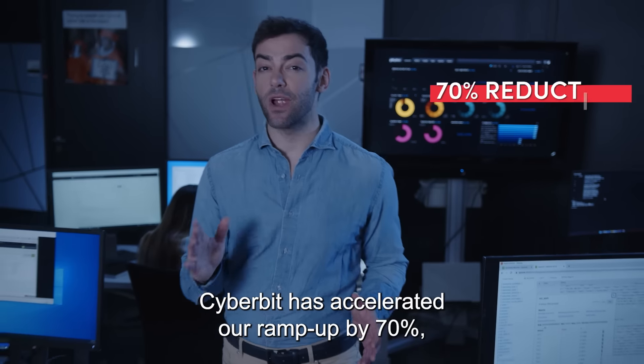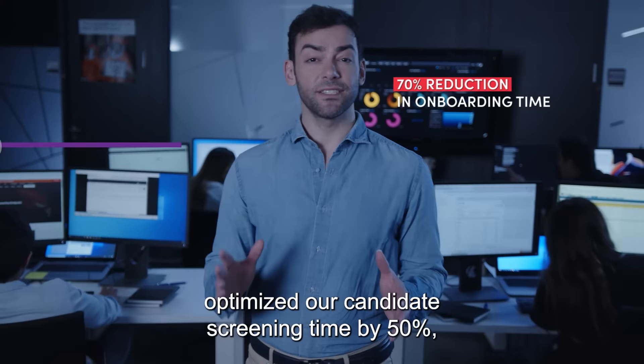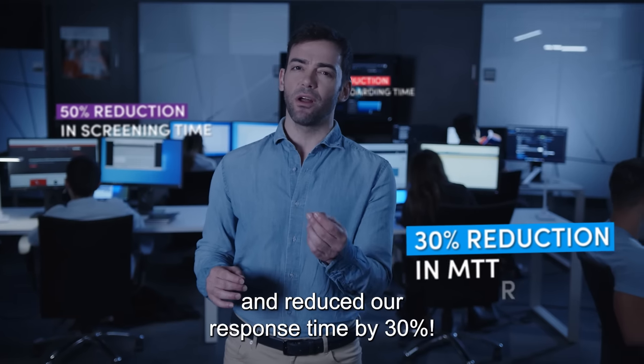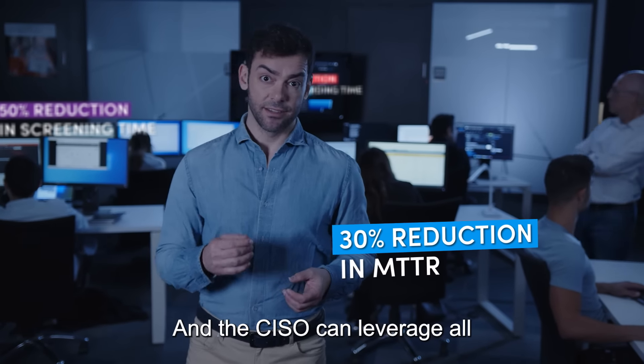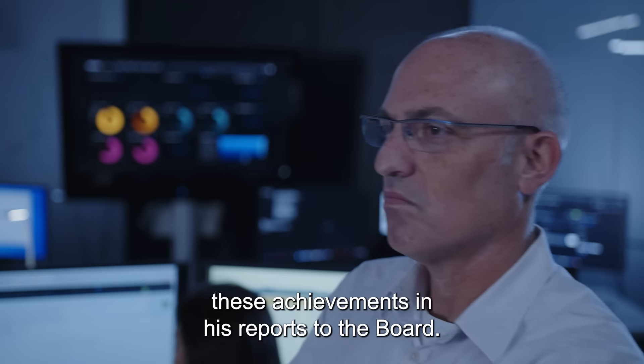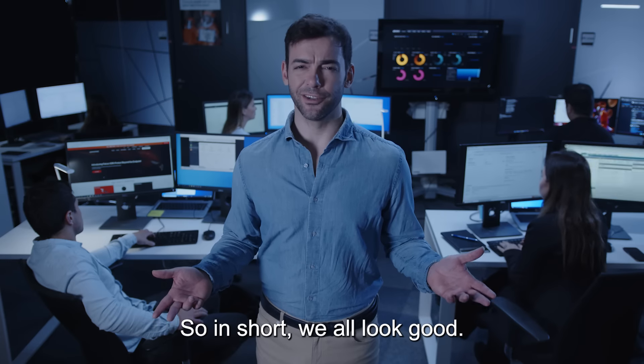CyberBit has accelerated our ramp-up by 70%, optimized our candidate screening time by 50%, and reduced our response time by 30%. A CISO can leverage all these achievements in his reports to the board. So in short, we all look good.